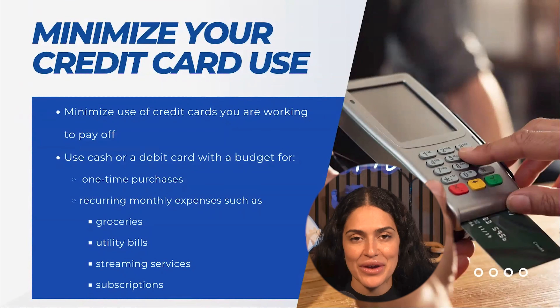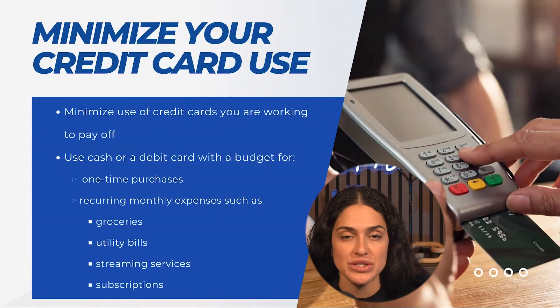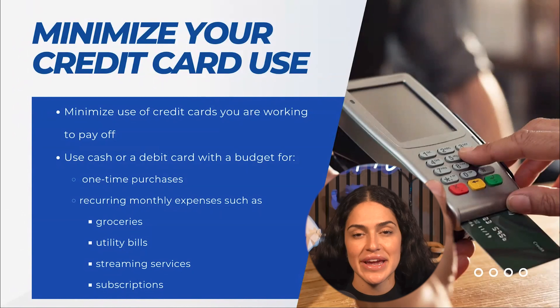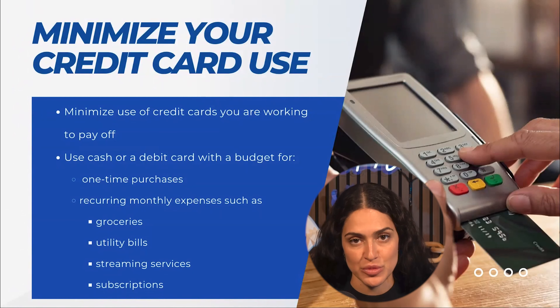We would also recommend considering minimizing your credit card use, especially for the credit cards you are trying to pay down, and switching to using cash or debit cards instead. Using a budget is such an important key to making sure that you're living within your means and not overspending or continuing to accumulate debt.